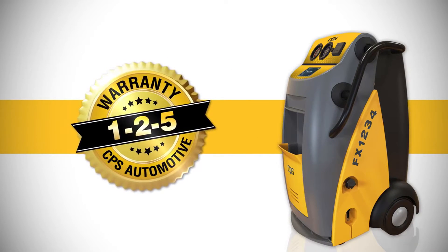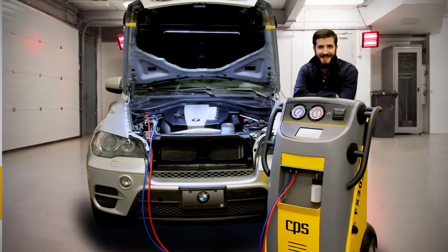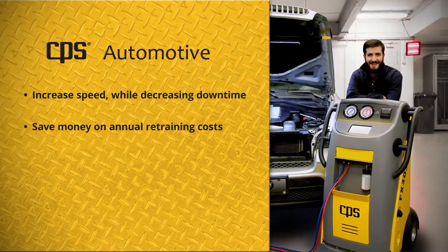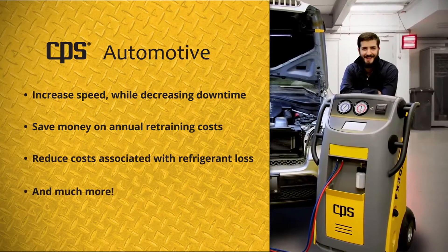And finally, we've got you covered with our exclusive 125 warranty, the most comprehensive off-the-shelf warranty in the industry. CPS is the perfect automotive climate control service solution. Increase speed while decreasing downtime. Save money on annual retraining costs. Reduce costs associated with refrigerant loss. And much more.